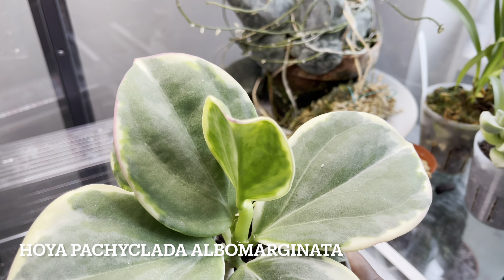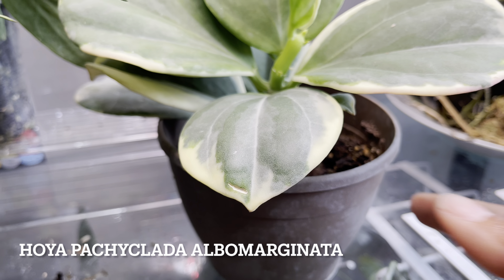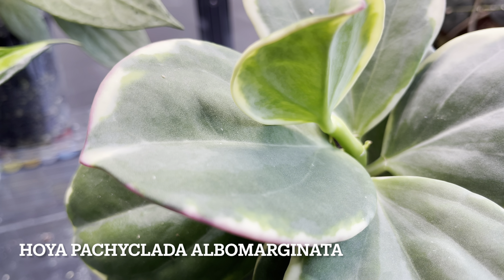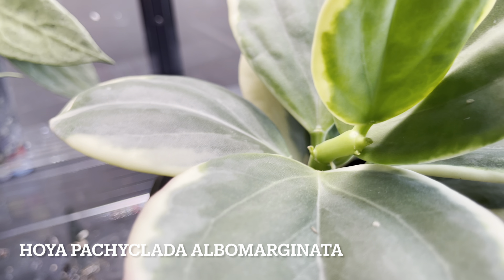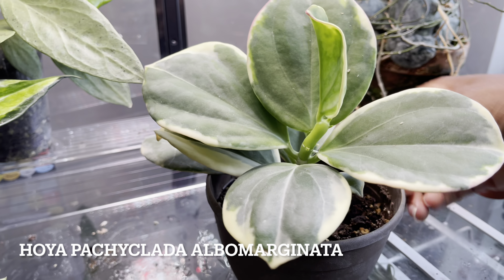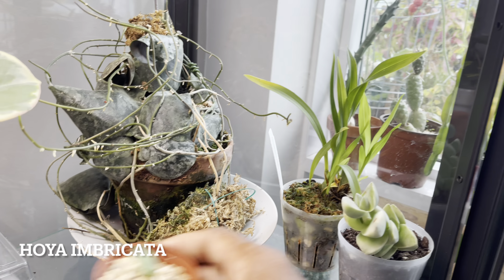Normally I would put this Pachiclata Alba Marginata on the balcony, but over the years she's done nothing. And this summer has been the charm with the IKEA cabinet — she's pushed out three new leaves and that little vine is all new this summer. This area of the IKEA cabinet is very bright, very hot, and I keep it very humid. Something that I tried with this plant is to keep it moist — I actually don't let it dry out at all. I keep it slightly moist all the time. She seems to enjoy the same conditions as the Hoya Imbrocata.